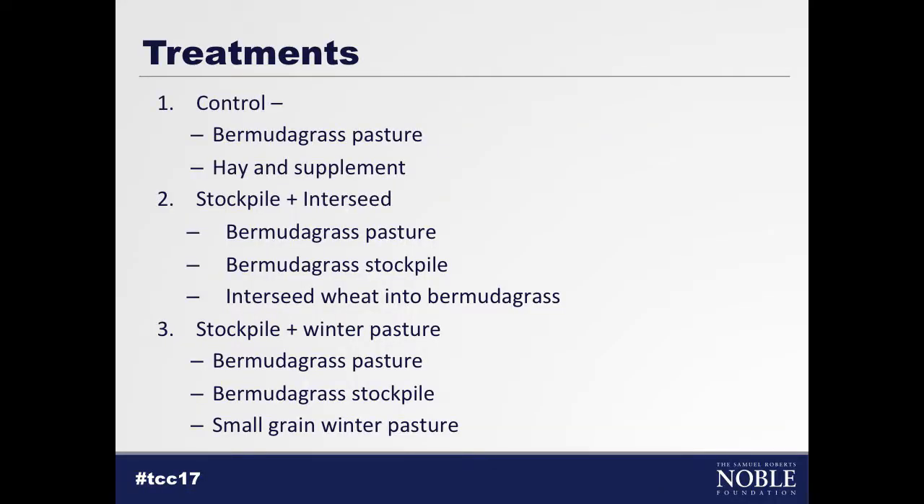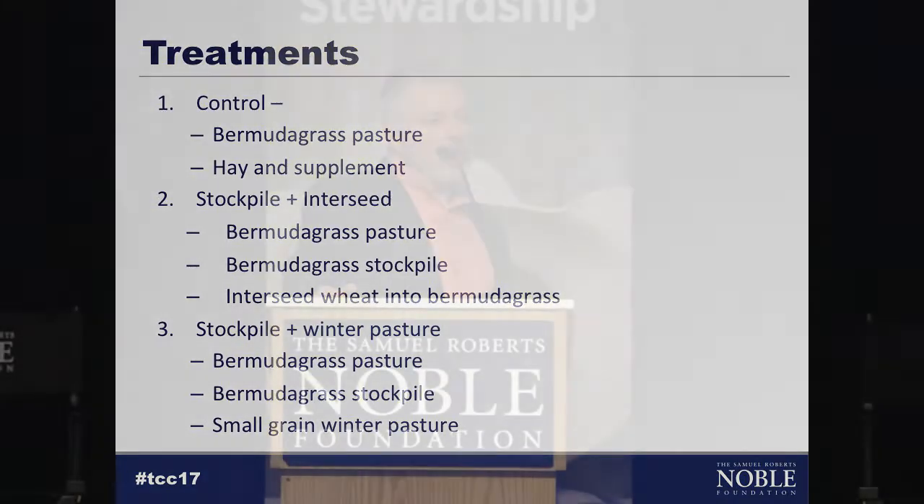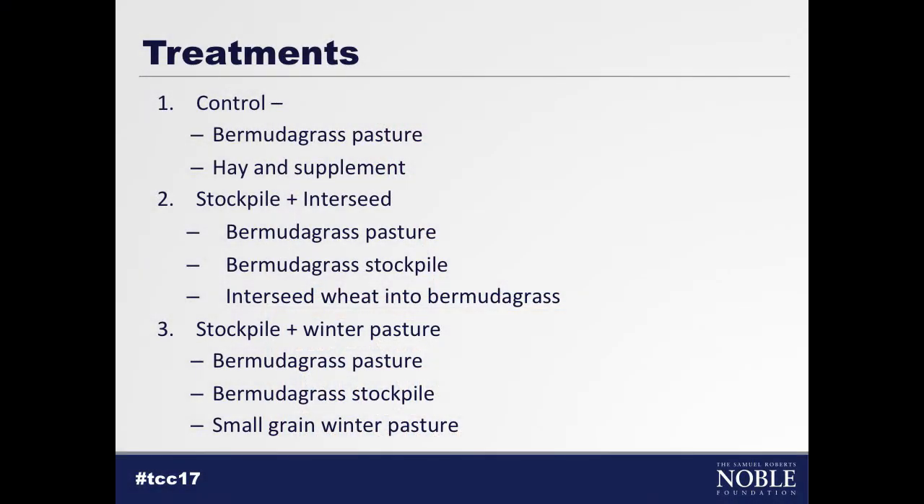The treatments we have: our control is just a best management practice. Our second treatment is a stockpile interseed treatment where we're stockpiling Bermudagrass in the fall with a little bit of extra fertility, then interseeding wheat into some of our standing pasture, allocating about one acre per cow for the stockpile and an additional one acre per cow for the interseed. Our third treatment is also a stockpile of about one acre per cow of Bermudagrass, plus a dedicated winter pasture area for these cows to time graze and then graze out in the spring.